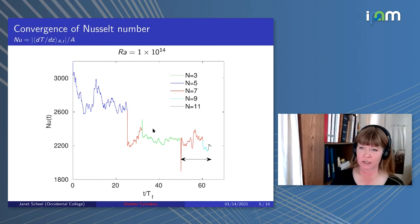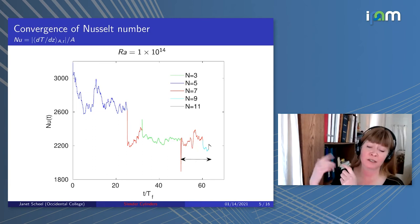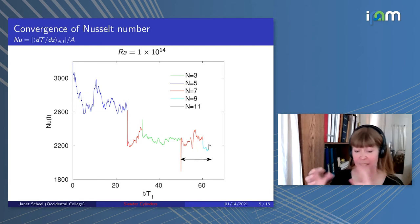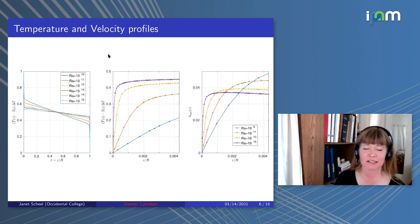We also changed resolution by going from N equals 7 to 3 and then back to 7, which enabled us to run longer at coarse resolution and sample more of state space—since the system could stay in one flow state for a very long time. We wanted to sample as many flow states as possible. The Nusselt number reported is for the region indicated by the arrows.